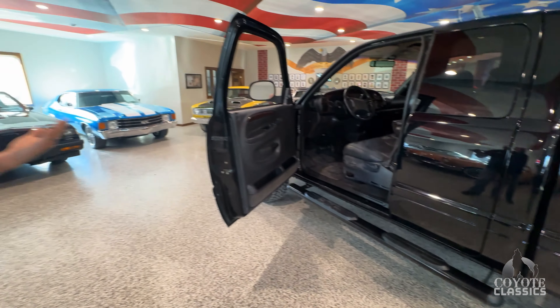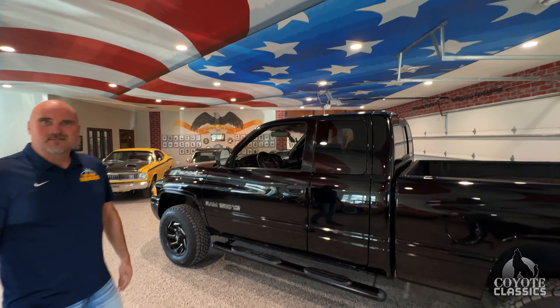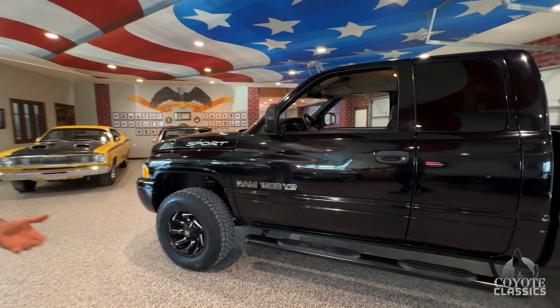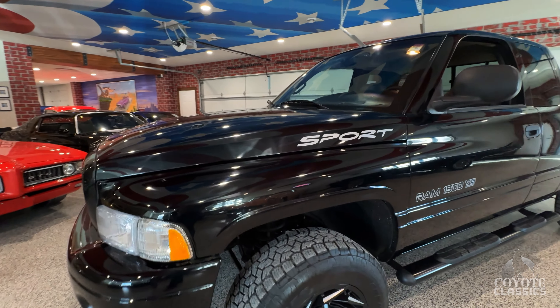Yeah, these things aren't cheap when you find a time capsule in this shape, but you go buy a brand new truck and put 49,000 miles on it — this is something cool, something that's gonna stick out when you drive it. Like I said, it's still a classic. It's 24 years old now. Everybody's gonna want one that couldn't afford one back when they were my age, back when they were 20.